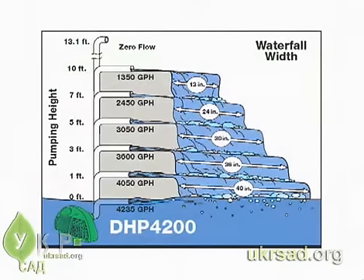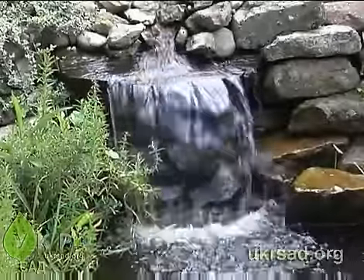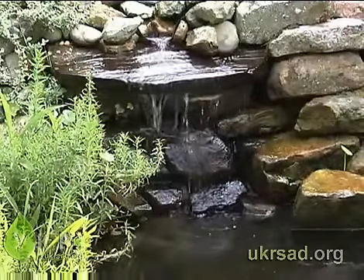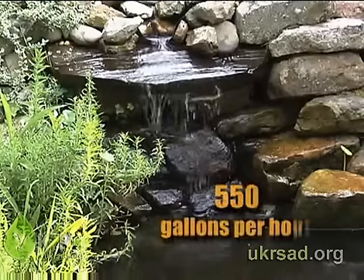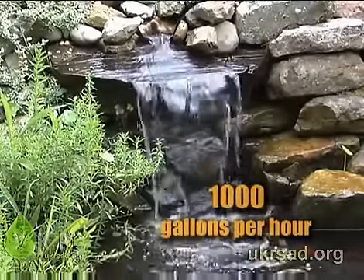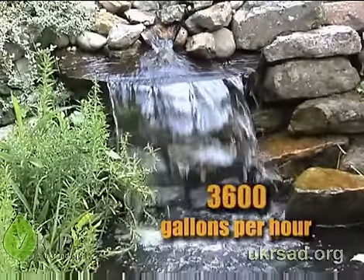Match the pump capabilities with your pond's features and you'll have the right pump for the job. Keep this in mind: the width of your waterfall is determined by the volume of water flowing. Every 100 gallons per hour at the discharge point creates about an inch of waterfall width. In this example, the pump discharge is approximately two feet above the water surface and the pump's capacity is 550 gallons per hour. Watch the change in effect as you increase the water flow — choose the pump that delivers the flow you need for the effect you want.